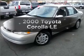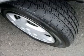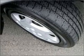Everything you need under one roof with this great vehicle. With an efficient four-cylinder engine connected to a smooth shifting automatic transmission.